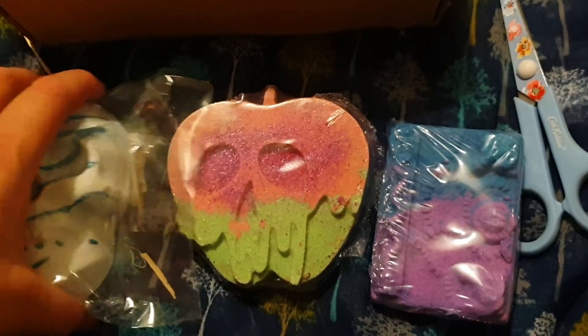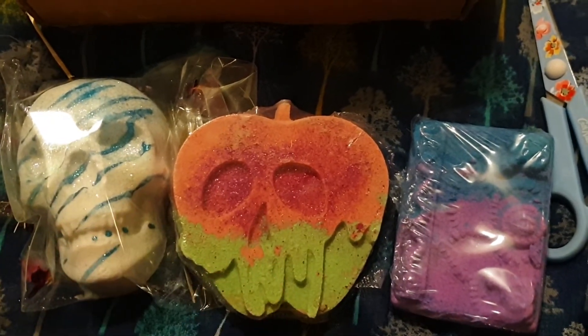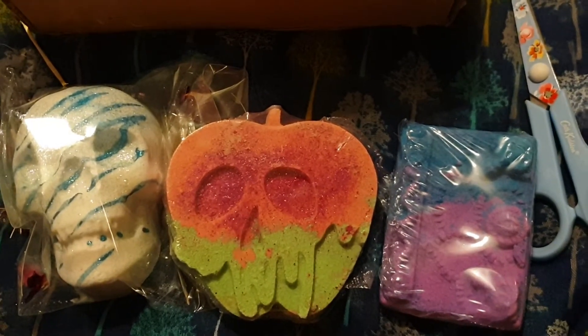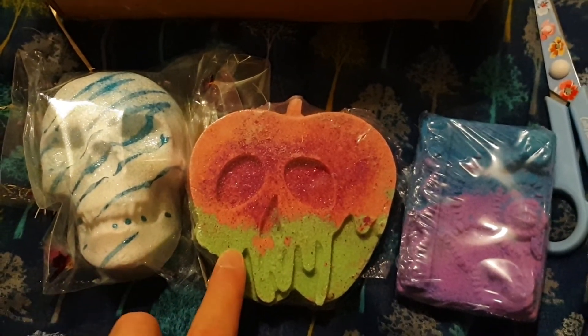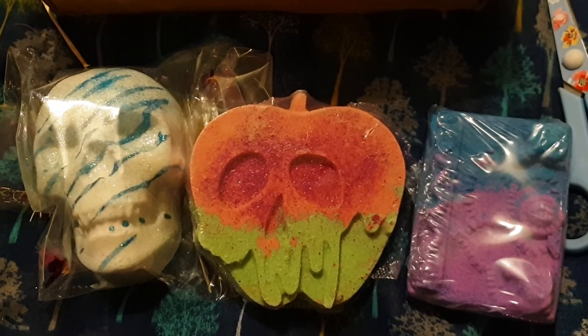They look really nice. Sorry about the lighting because it's evening — it produces a strange light I suppose — but yeah, I thought I'd come and show you these. I can't wait to smell these myself and I might actually try and make them part of a demo so you can see what they're like if you're interested.